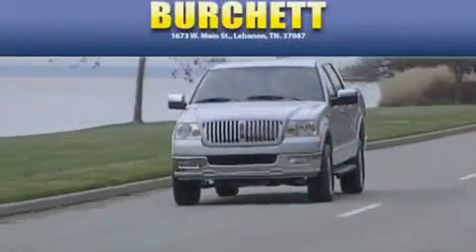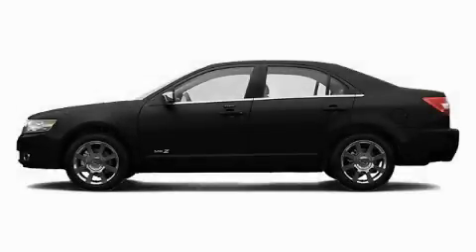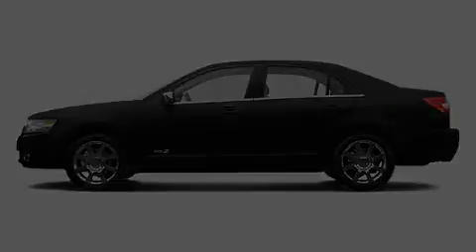Another fine vehicle offered by Burchett Ford Lincoln Mercury. This is a 2007 Lincoln MKZ, a drive in shape that provides endless luxury.